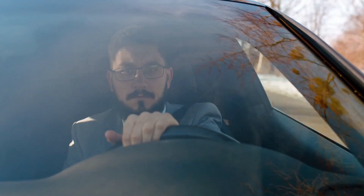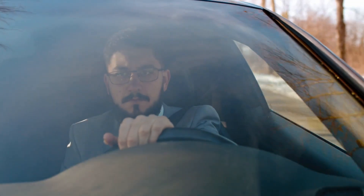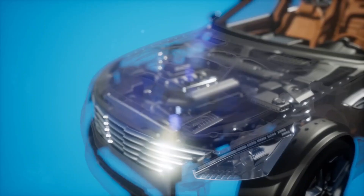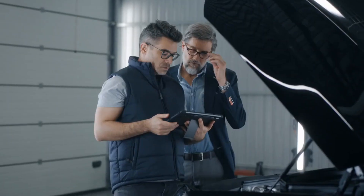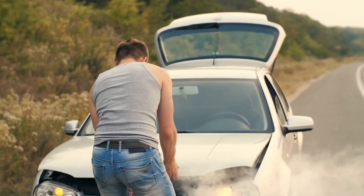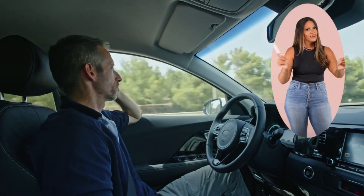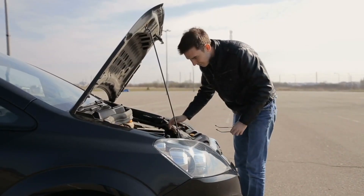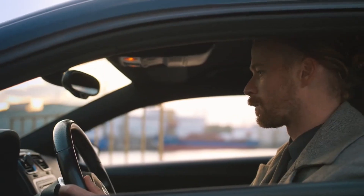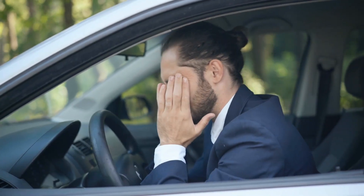Now let's look at the nine signs your car's injector might be staging a rebellion. These signs are your engine's way of raising the red flag, telling you something's not quite right in the fuel injection realm. Ignoring them is like turning a blind eye to a smoky kitchen — it might seem okay for a while, but disaster is lurking just around the corner.